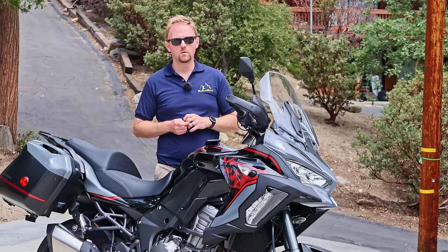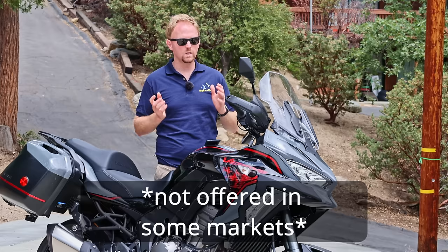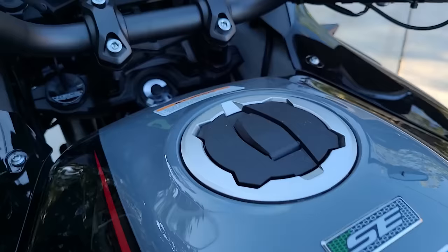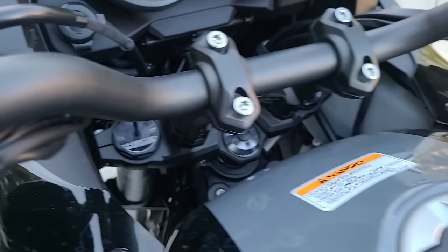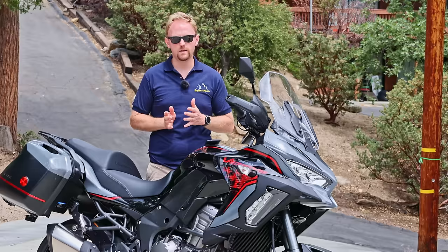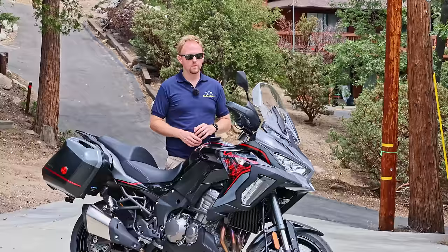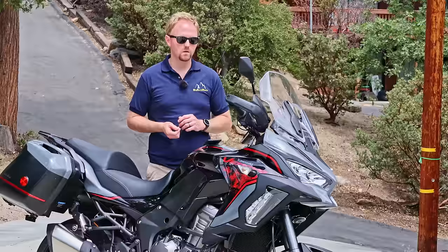One of the big things you get for the price tag is KECS, or Kawasaki Electronic Control Suspension. This allows you to fine-tune the damping and the preload via electronic controls through the dashboard. It's also a dynamic system — a few times every second it's adjusting to the riding conditions, changing the damping to suit the kind of road you're riding over. This is very similar to the high-end dynamic suspensions you see on things like BMWs and Ducatis, so Kawasaki is really bringing technology to the table here.